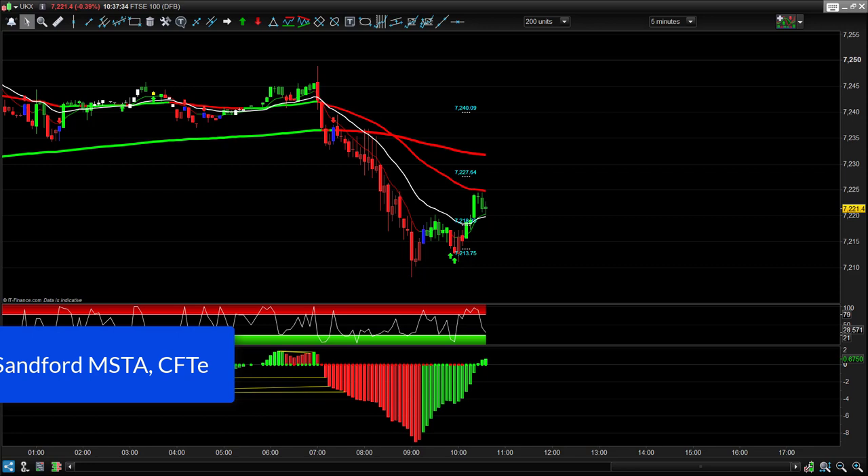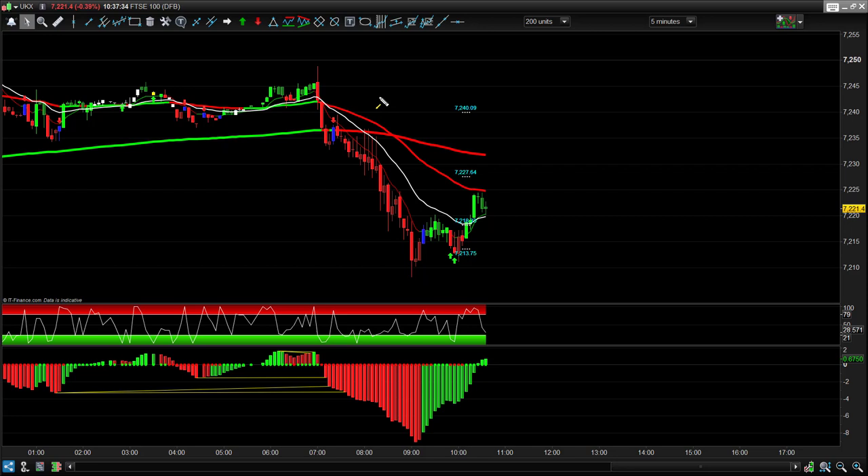Hi guys, Lee here from Trading College. It is the 18th of February, so just take a look at the FTSE spread bet trades this morning. Here's the five-minute chart of the FTSE 100.